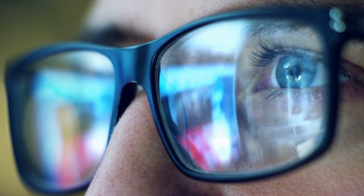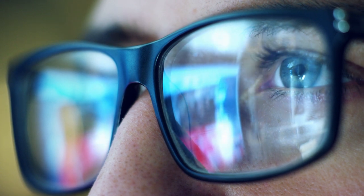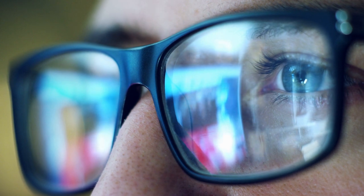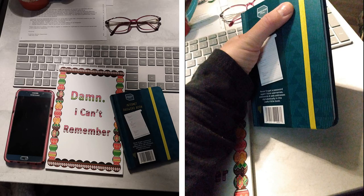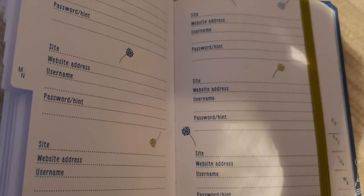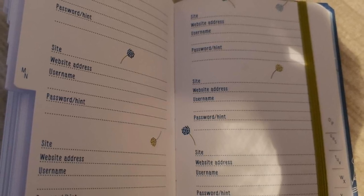#21. These days, there are more websites out there than you can count. The smart way to live on the internet is to have a different password for every website you log into. This, however, leads to the problem of having to remember each password. A password journal is a perfect solution to this problem. These have sections in alphabetical order so you can fill up the whole thing with your passwords and keep it somewhere safe in your home. Every time you forget a password, take a look at the journal instead of going through the whole annoying process of resetting your password.